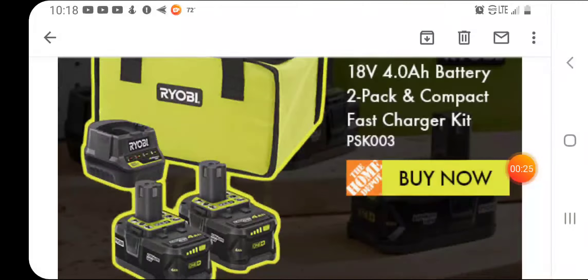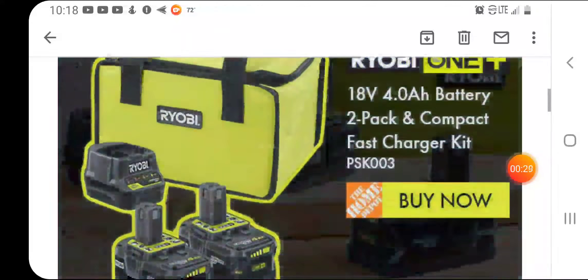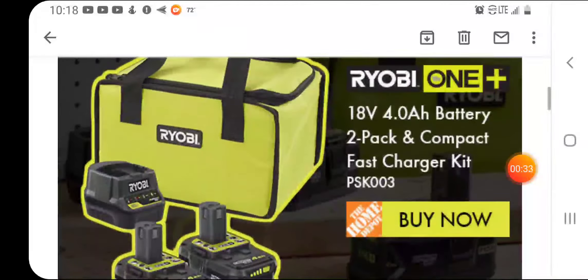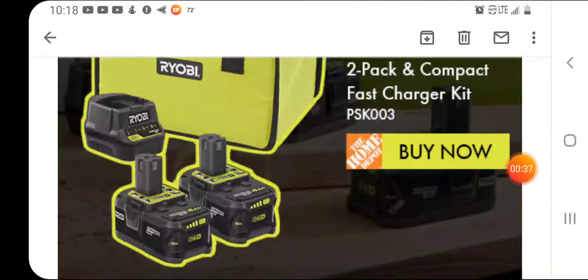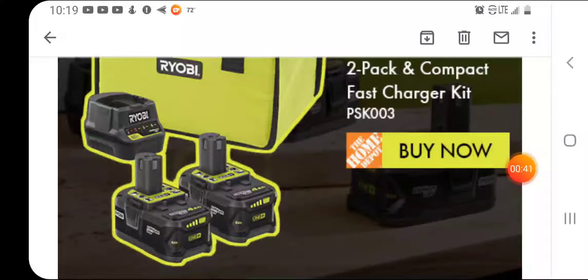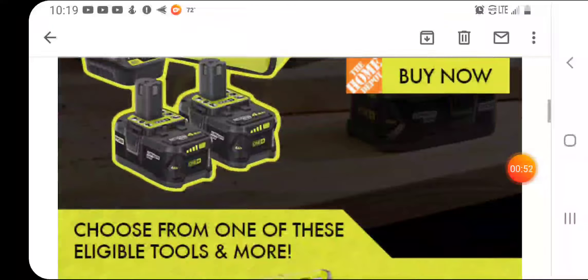You get what they call the compact fast charger — I think I have this one but haven't tried it out yet. I like my regular bigger Ryobi charger. You get two 4Ah batteries. The last couple years it's been the 3Ah. These are just lithium-ion, not their greatest batteries, but you get to choose from a myriad of tools.